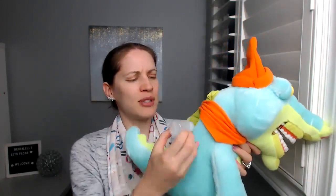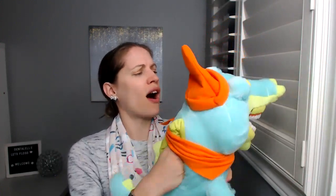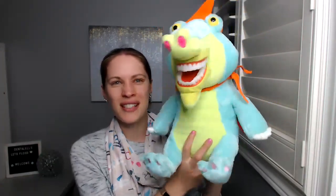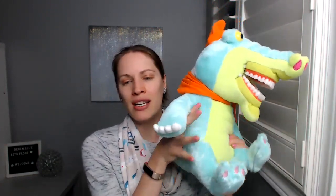Apparently it does squirt out some water, because it comes with this attachment, but I'm not sure why I would want to squirt out water — maybe I'll try that. Isn't he so cute? I still need to come up with a name for him. I've been hearing some amazing names so far, but I just haven't picked one yet.